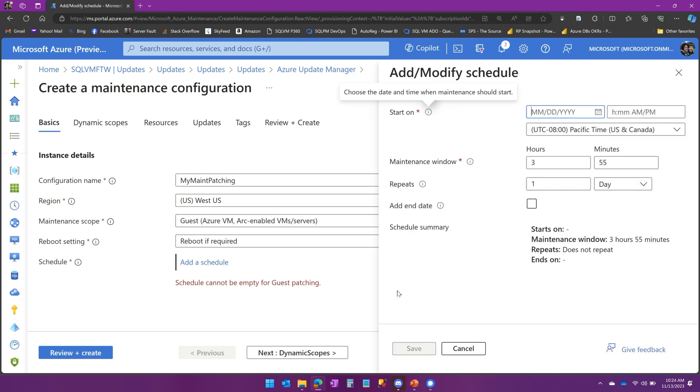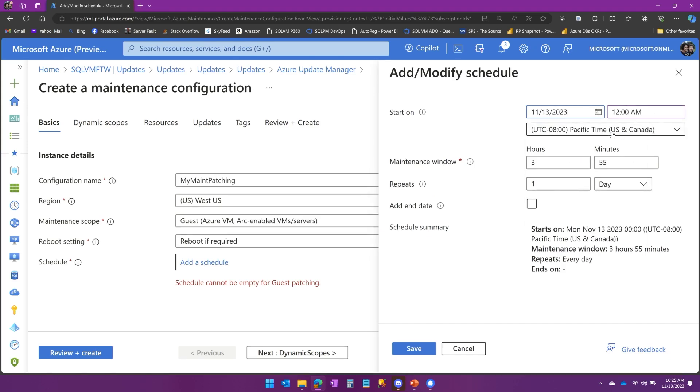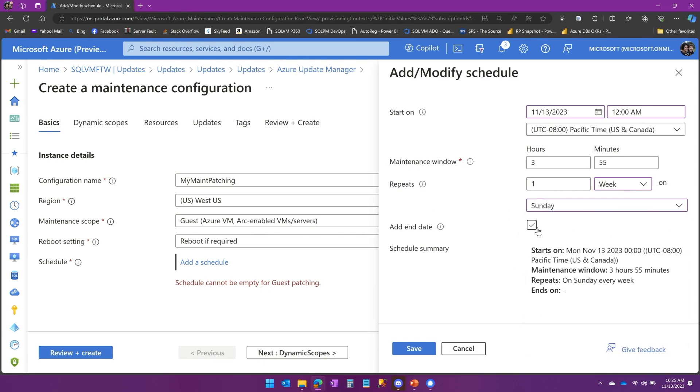You add a schedule — when do I want this to happen? I'll start this today. This defines how large the maintenance window will be — I'm going to give it 3 hours and 55 minutes. I don't need it to repeat every day; I'll do this once a week, probably on a Sunday. If it doesn't complete in the maintenance window, it stops what it's doing, and whatever updates it's applied are applied. If not, it should pick them up in the next window.